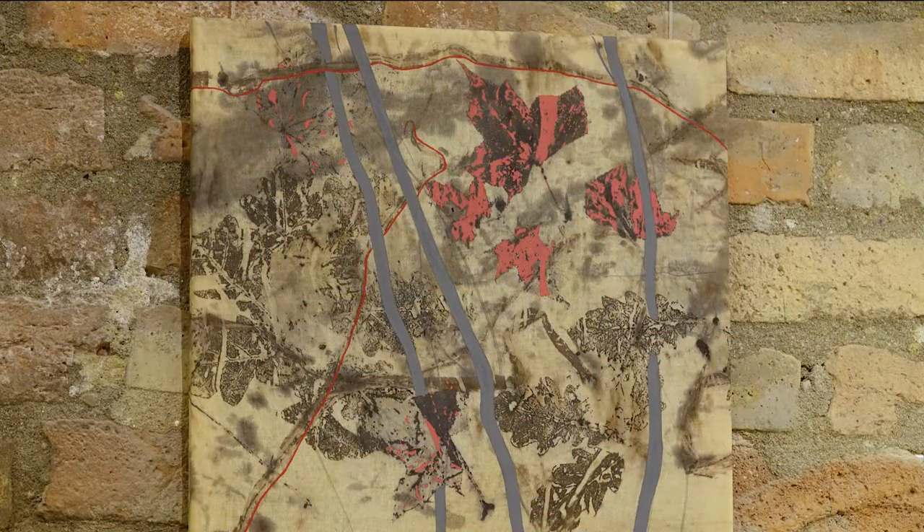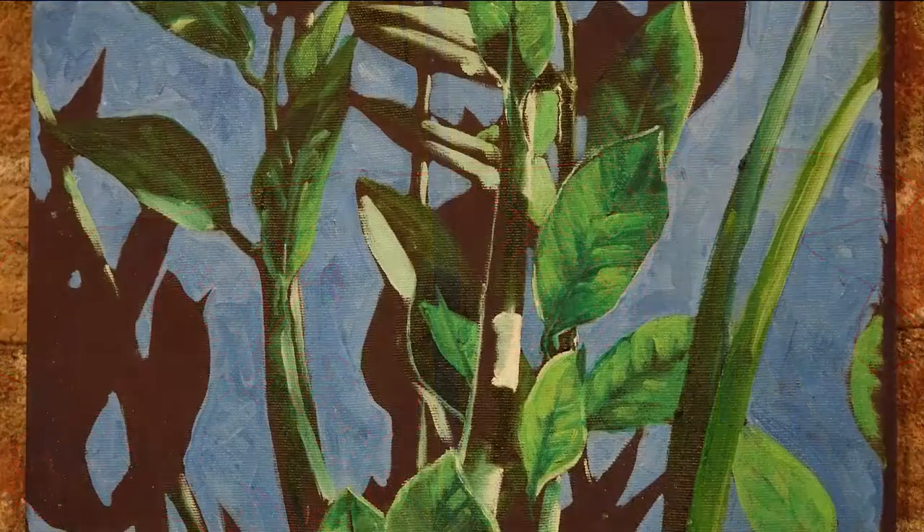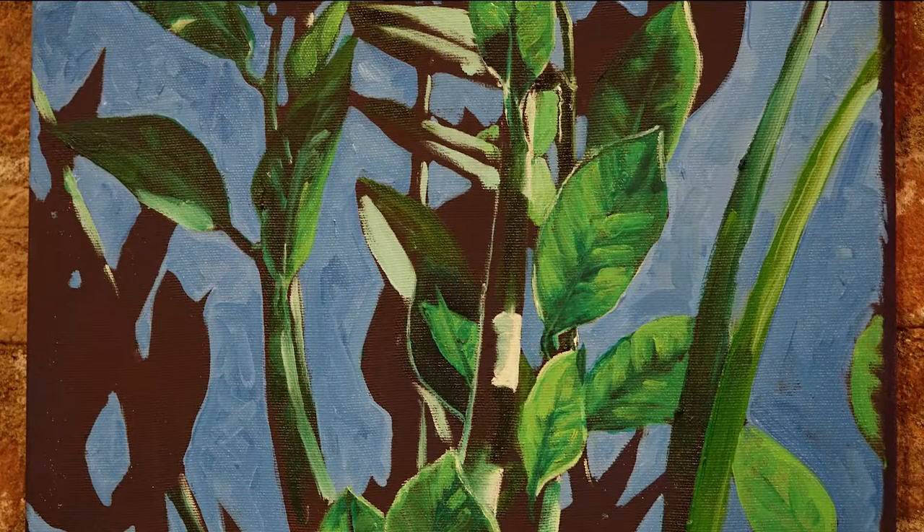Korábban textilszakos volt Nagy Éda Csenge. Mint mondja, nagyon szeretett szőni, és ez a késztetése mai napig tart. Festeni viszont olajjal szeret. Ezzel a technikával készült képei láthatók most itt a Kemence Galériában.